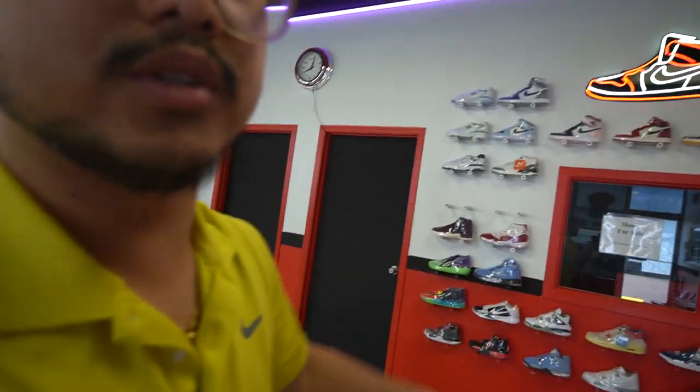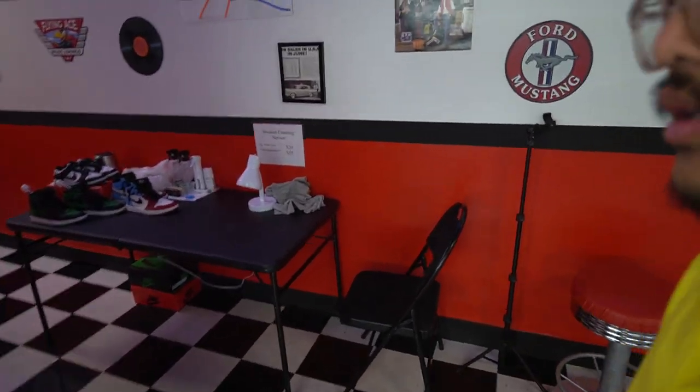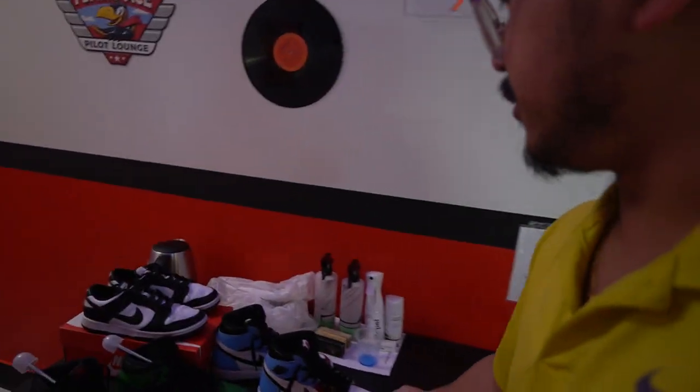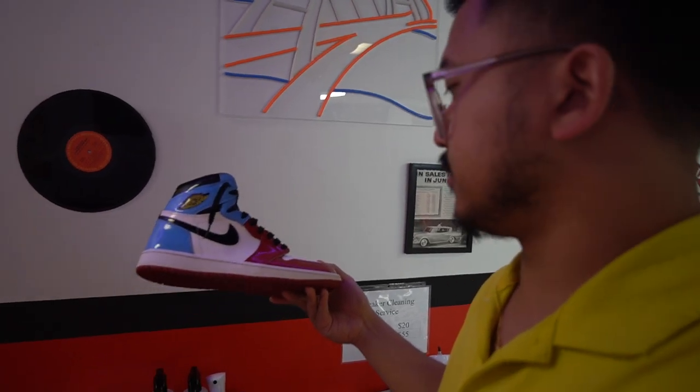There you go — there's the shoe wall. I have a client that sells shoes; I told him to put his shoes right here and I just get a commission. Also here I have a shoe cleaning guy — quick clean is $20, shoe restoration is $55. I bought these shoes off Chink the Barber — shout out to Chink, he gave me a crazy steal — and I might just flip them or wear them.